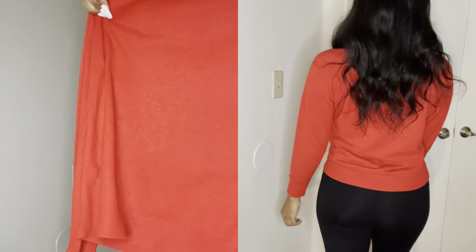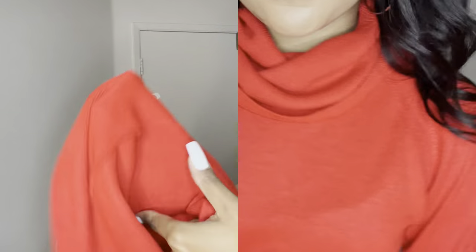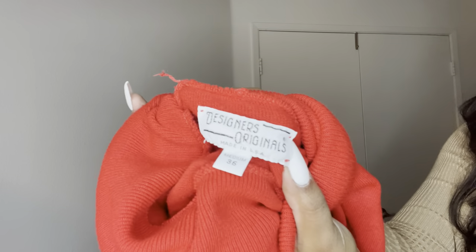Next for turtlenecks, I have this red one, which I thought was so cute. I don't think I have anything red in my closet at all, so I was like, this would be really different. It is so soft. It's a size medium and it's from Designers Originals — not sure about that brand — but it's a really nice fabric.